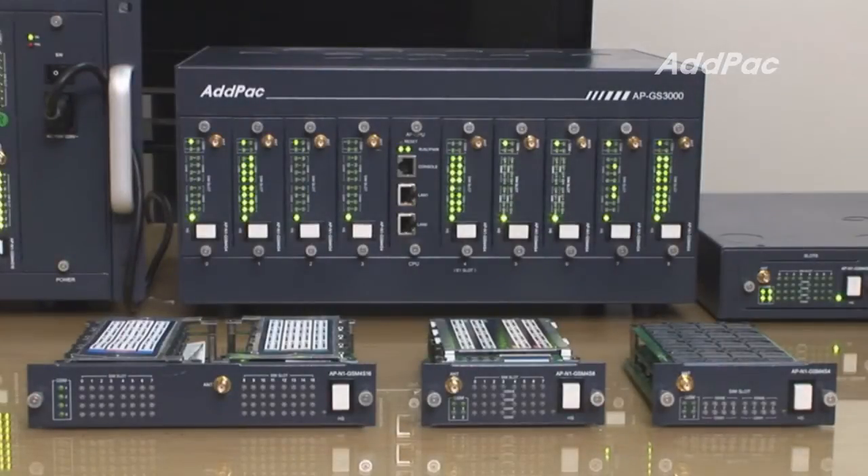The Multi-SIM GSM VoIP Gateway solution provides various Multi-SIM GSM VoIP modules. I prepared three GSM modules which are ADDPAC GSM4S4, GSM4S8, and GSM4S16.